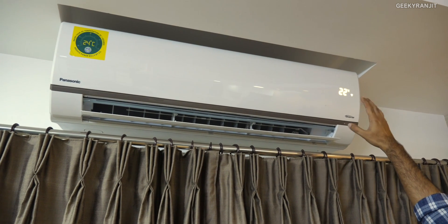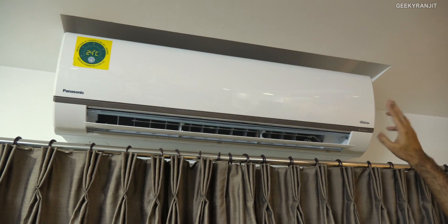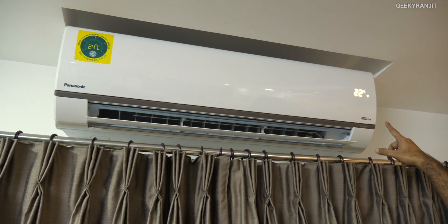Another small thing I noticed is that there's a display on the unit, but if you don't want that display, you can just hit a button on the remote and as you can see the display goes off.